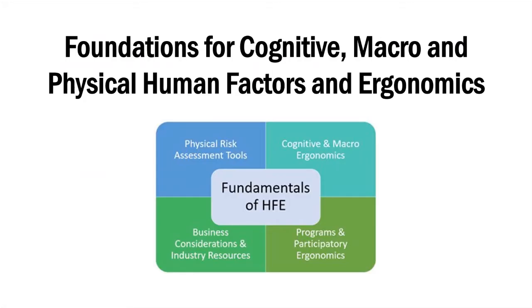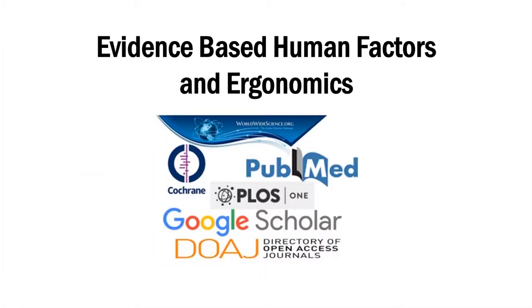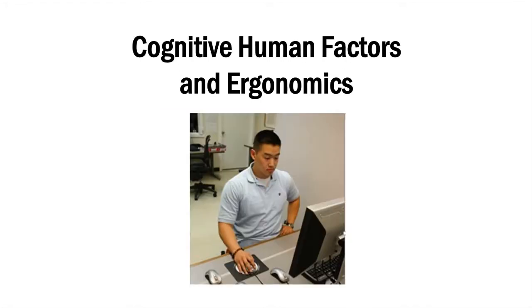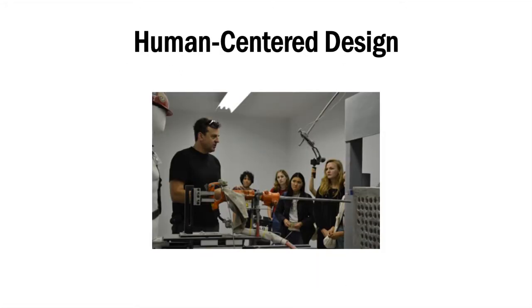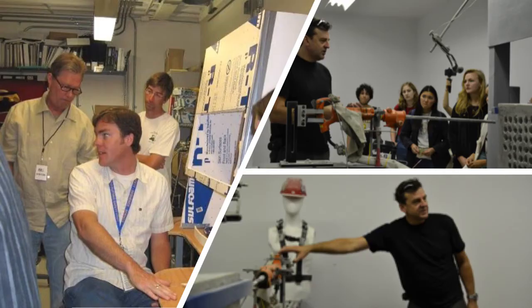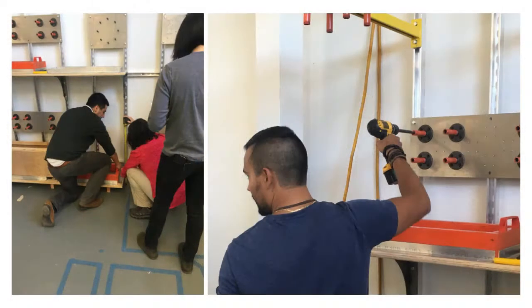The COEH Online Ergonomics series consists of six eight-week courses that are each designed to be an accelerated semester class, providing a solid foundation in basic through advanced concepts of human factors and ergonomics. These courses are ideal for learners with a degree in a related field who need more coursework in human factors and ergonomics to obtain professional certification.